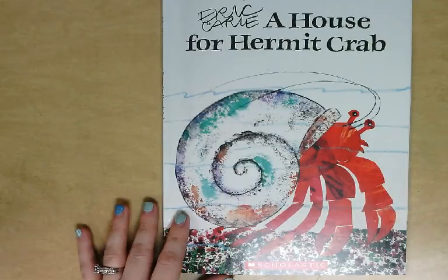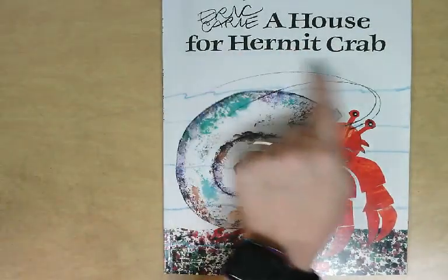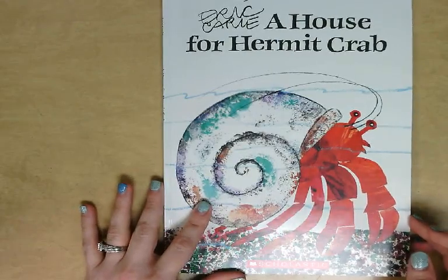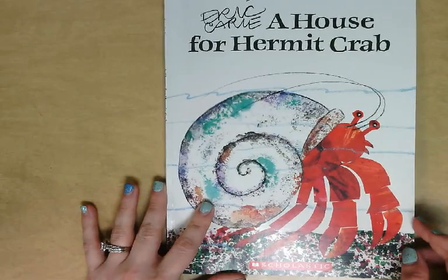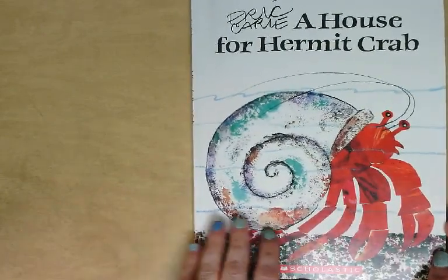Hi class, I'm going to read you this book by Eric Carle. He is the author and the illustrator, and the title is A House for Hermit Crab. You know by now, as we've talked about, that Eric Carle loves to put animals in his books and he also loves to try to teach us something through his story writing. So I want you to see if you can figure out what it is that he is trying to teach us with this book, A House for Hermit Crab.